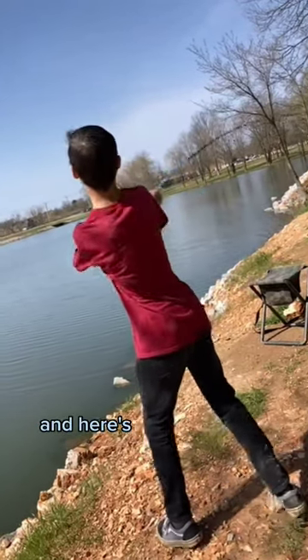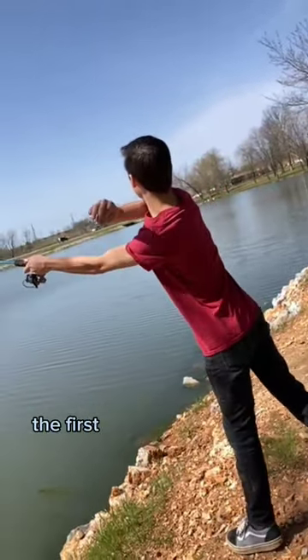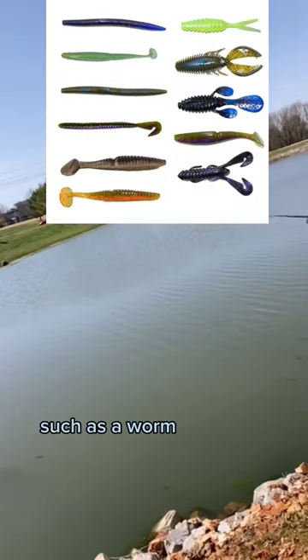Bass are some of the most popular fish to catch, and here are a few different ways to catch them. The first way is to use a soft plastic bait, such as a worm or even a craw.